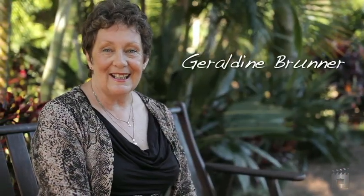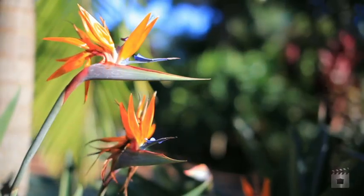Hi, I'm Geraldine Bruner. Welcome to Riverley Waters Estate in Narang. Number 73 is the three-bedroom ensuite home on 833 square metres of land.